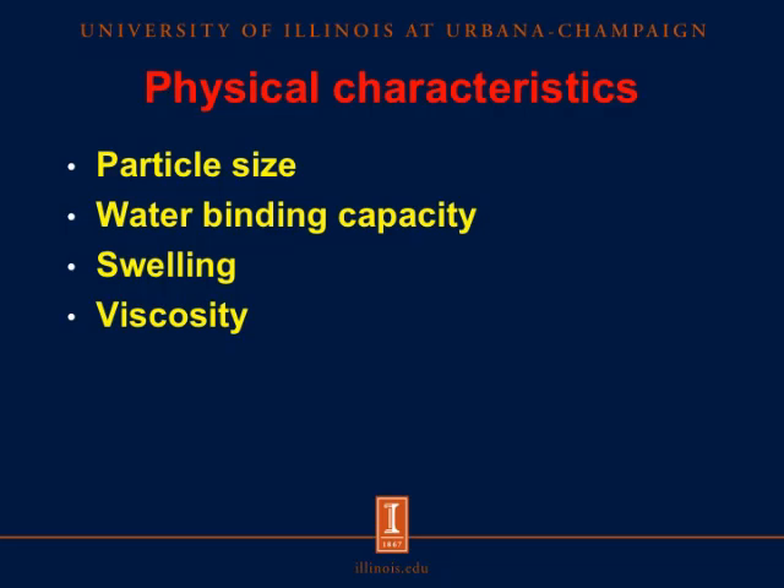The physical characteristics of feed ingredients may influence how well these fibers are utilized by pigs. The characteristics we usually look at are particle size, water binding capacity, swelling properties, and viscosity. It has been shown many times that the smaller the particle size, the better the feed is utilized, and that is true for fiber as well. More soluble fiber increases water binding capacity, which may increase swelling in the small intestine and therefore increase viscosity. This combination may be responsible for the reduction in digestibility of some nutrients when fiber is added to diets.